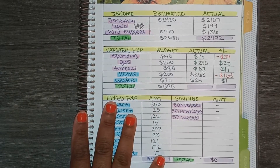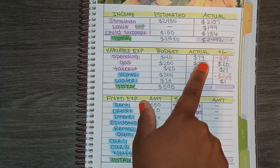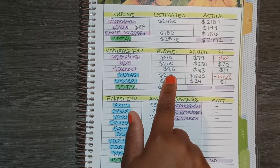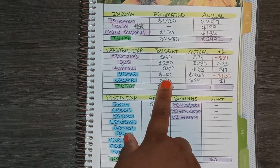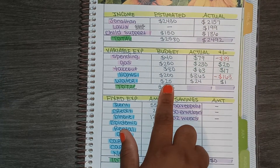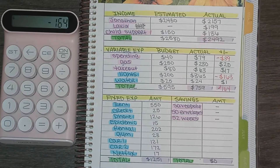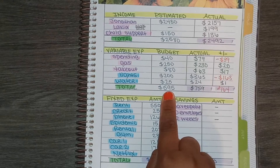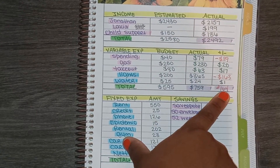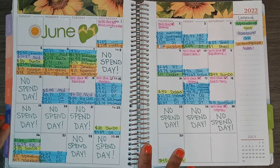For variable expenses — my cash envelopes and two bills that vary month to month: I budgeted $40 for spending and actually spent $79, so I'm negative. I budgeted $250 for gas and spent $230, so I'm positive. I budgeted $80 for takeout and spent $63, also positive. The lot bill I budgeted $200 but it was actually $363 because it was two months in one, so I'm negative. The water bill I budgeted $25 and it came in at $24. In total, I budgeted $595 for variable expenses and actually spent $759 — negative overall. I think I would have been positive if it weren't for the lot bill being two months combined.